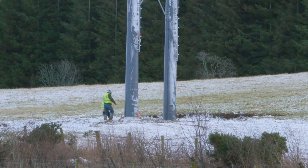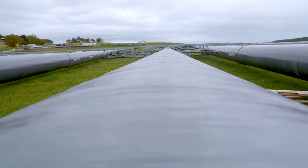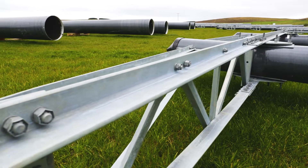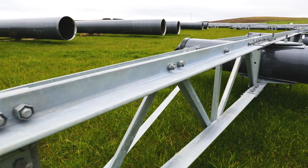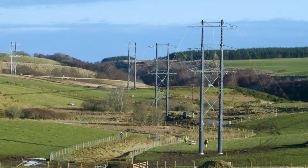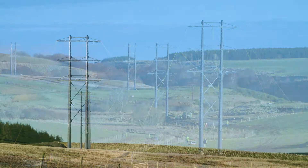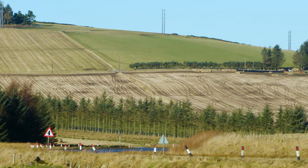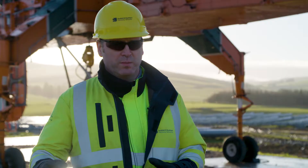The benefits of using composite poles compared to an equivalent trident wood pole method is that there are fewer structures than traditional wood poles, because you can put both circuits on a single structure. So the land and visual impact is a lot less than traditional wood pole.